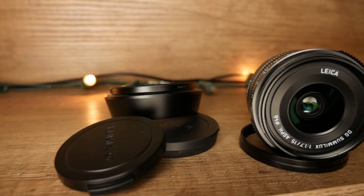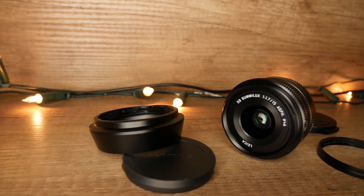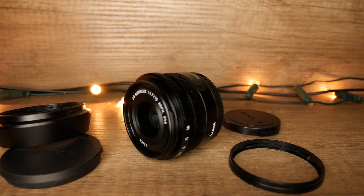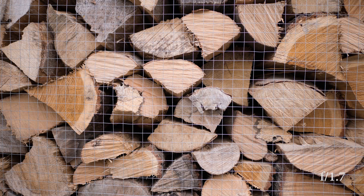So what do we get in the box? You've got your lens, a back cover, a lens cap, the metal lens hood which has its own lens cap, and then a ring which you'd have to remove to put the lens hood on. And it all comes in a nice handy bag. Nice work there, Panasonic.